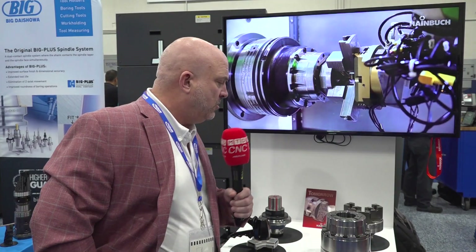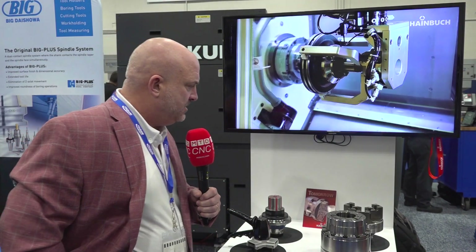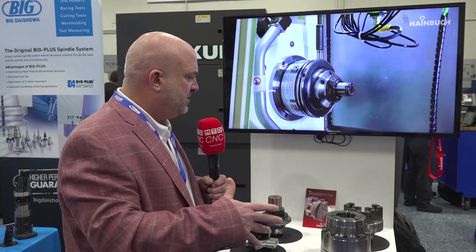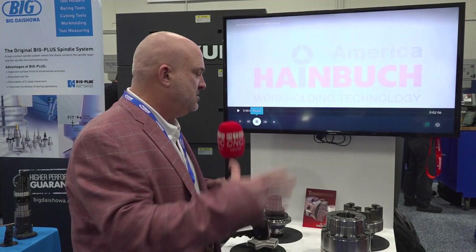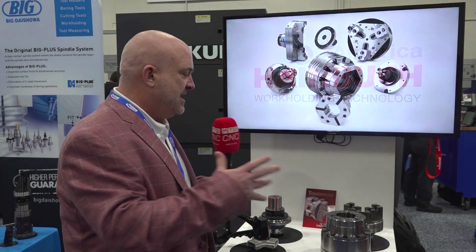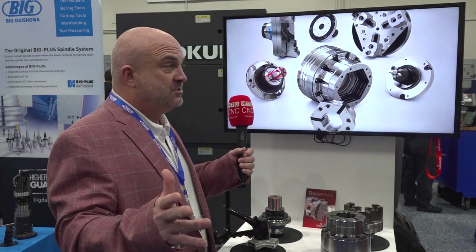What we got here today is the main product of Heimbrook. The ability to go from ID, OD, three jaw, two jaw — you name it, future adaptions. That's what this is all about. It's all about flexibility, it's about precision, and that's what Heimbrook brings to the market.